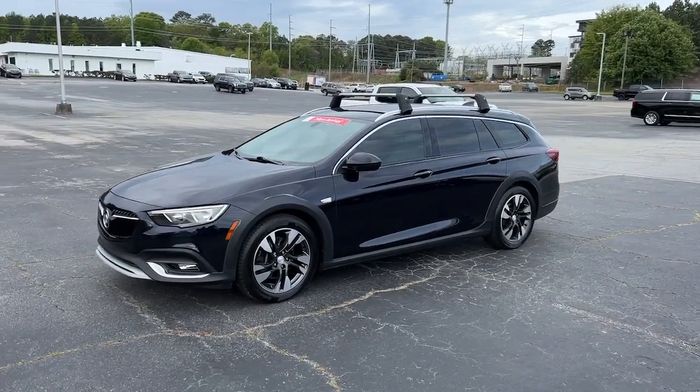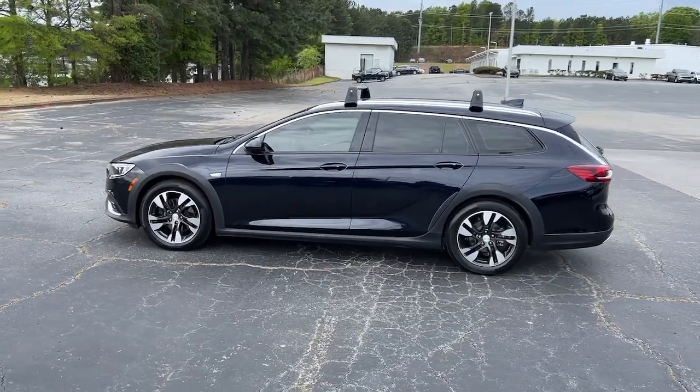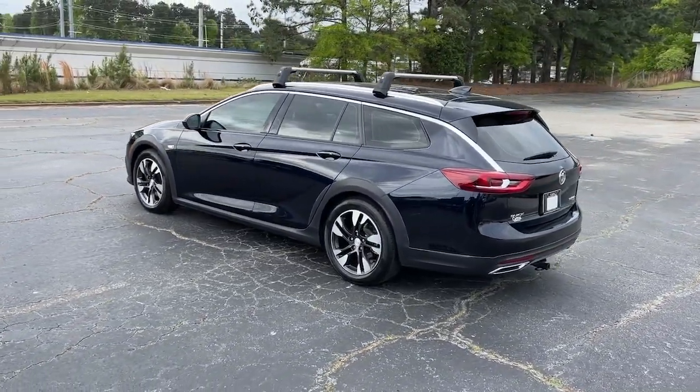Get a feel for the 2018 Buick Regal Tour X. This vehicle is an outstanding buy with fewer than 50,000 miles on the odometer.